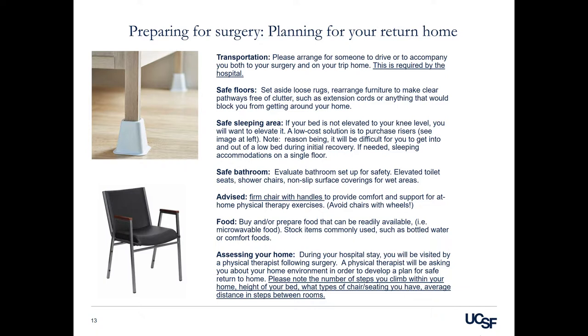Safe floors: set aside loose rugs and rearrange furniture to make clear pathways that are free of clutter. This includes extension cords or anything that would block you from getting around your home safely. Safe sleeping area: if your bed is not elevated to your knee level, you will want to elevate it. A low-cost solution is to purchase risers, which you'll see in the image to the left. You may also consider sleeping accommodations on a single floor.